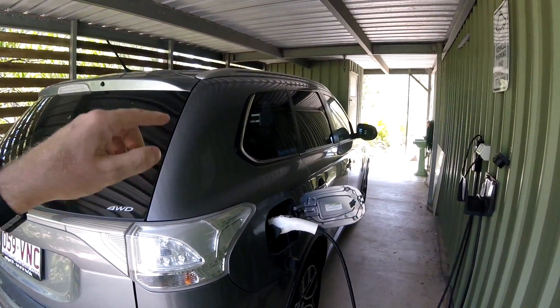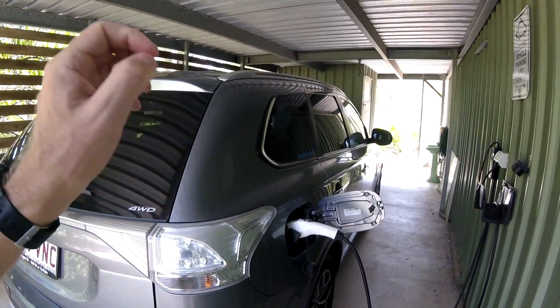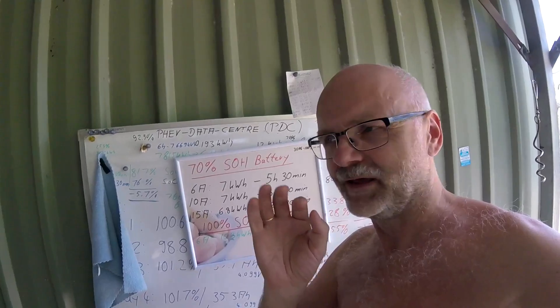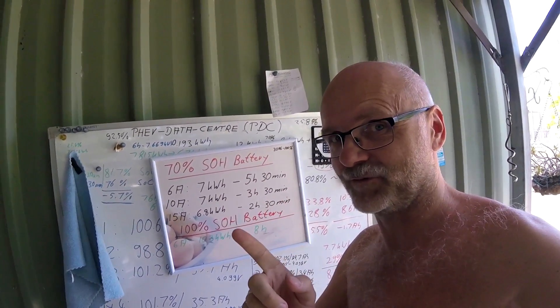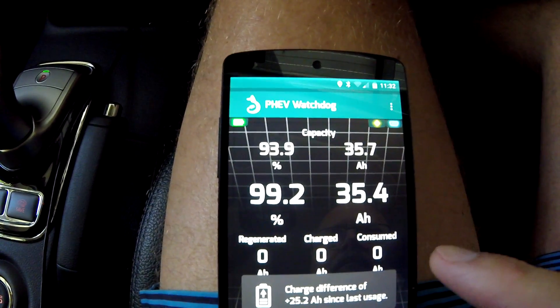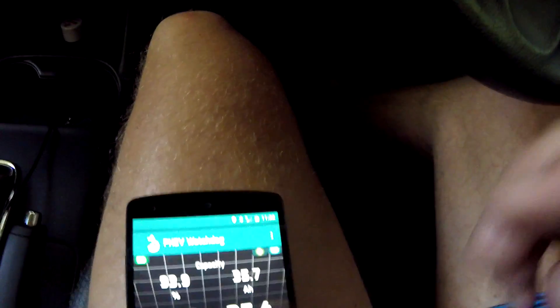We will do the 60 kilometer per hour range test — the same route as we did before with the old battery — and we'll compare the new battery to the old battery. I'm also keen to find out if we get 30% more range. We're starting at 99.2%, 35.4 ampere hours. Off we go — 60 kilometer per hour test.